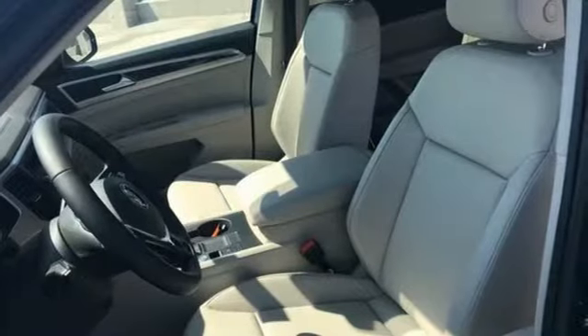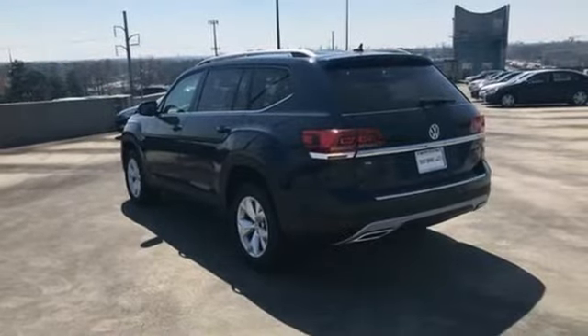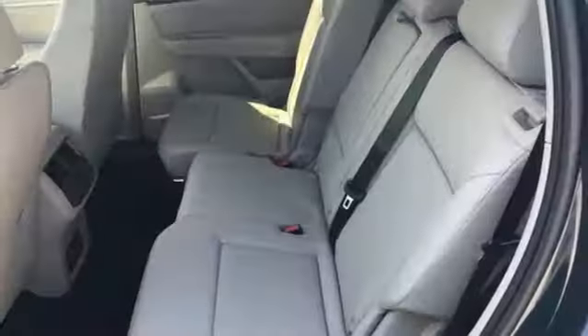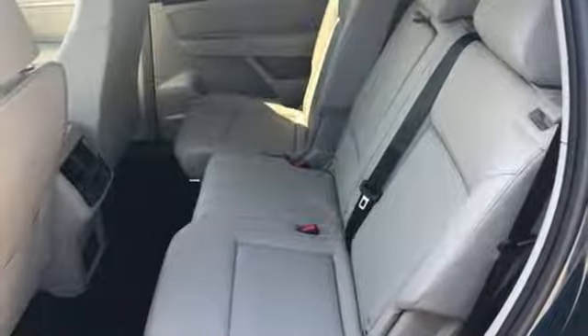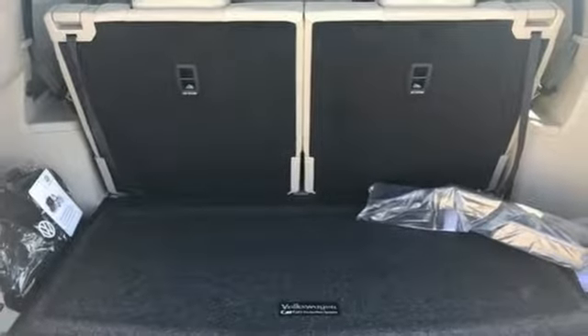Bluetooth audio streaming pairs compatible devices with the composition color touchscreen sound system. Volkswagen Carnet App Connect lets your smartphone guide you through unfamiliar or familiar cities, helping you navigate rush hour traffic, find restaurants, and more.